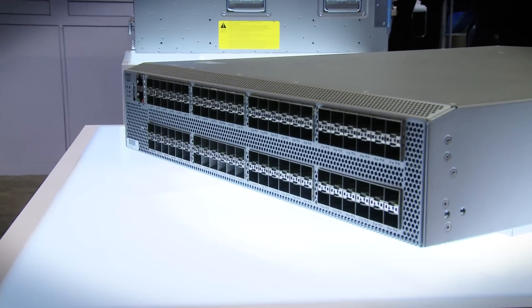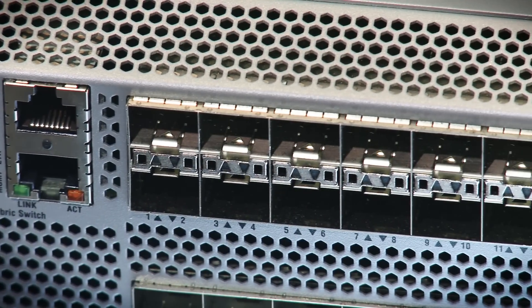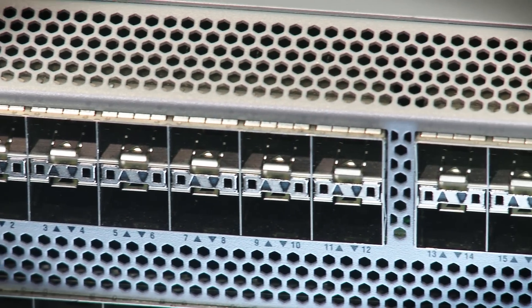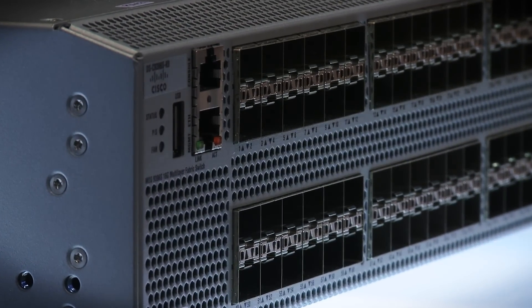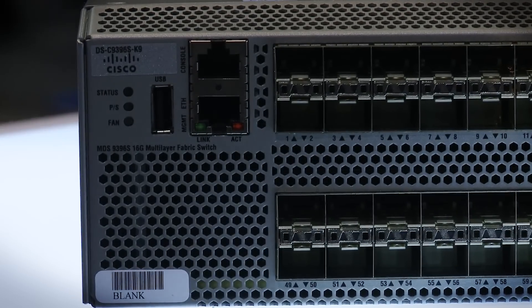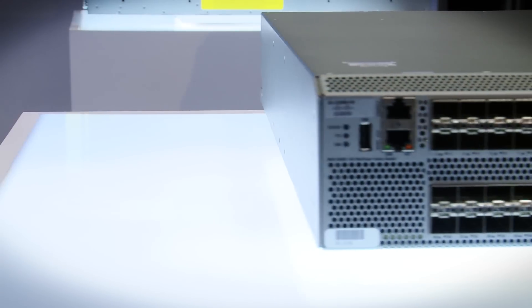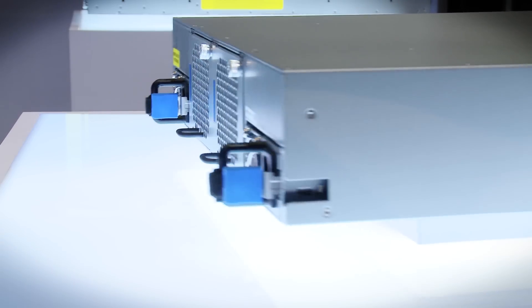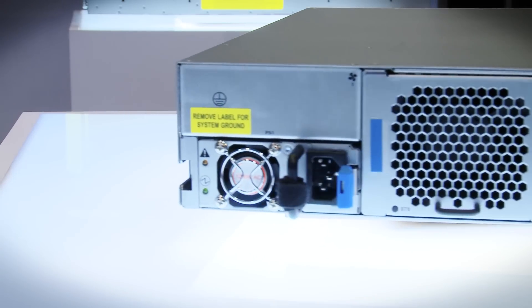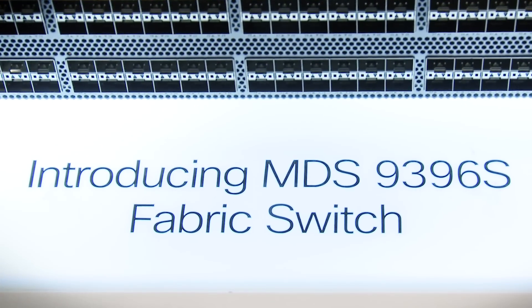Now what is so exciting about this? Why this new switch, why now? So we had a previous generation of switch, the 9148S, which only had 48 ports. What happens is that the SAN demand is growing, the data center is growing, the data is growing. People who built their SAN network earlier, that 48 ports is not enough for them anymore. So they are looking for more ports, like 72, 96, or 80 ports. For that, this switch is a perfect switch.